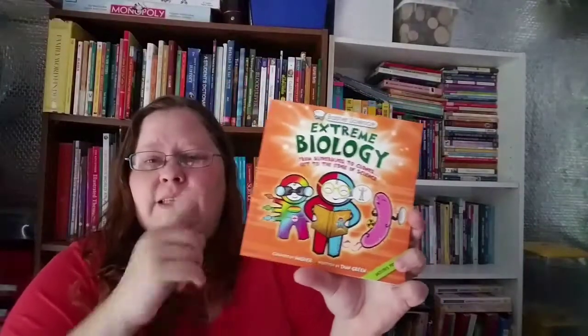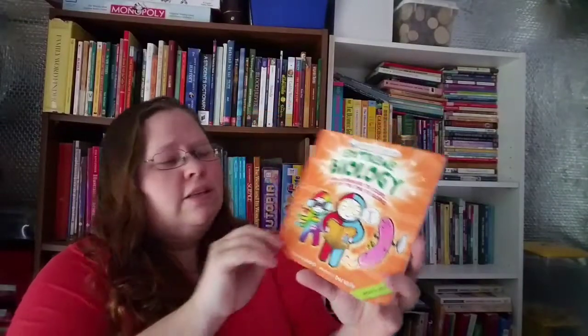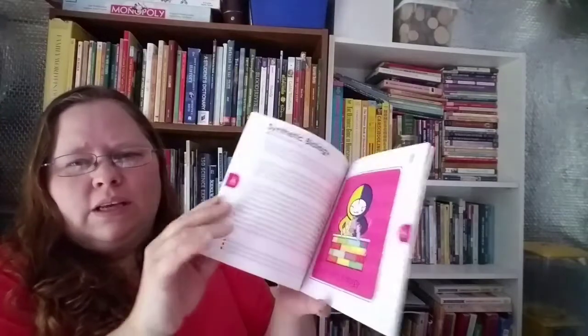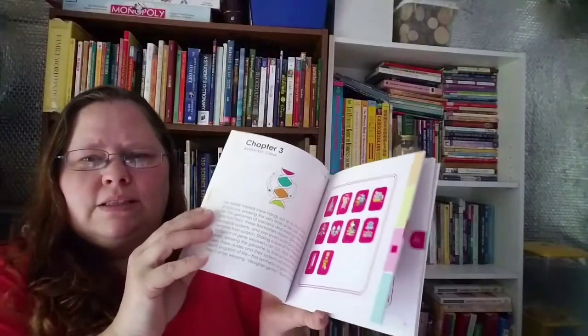My daughter picked out Extreme Biology from the Basher Science series. I was kind of surprised she picked this out — we have a few other Basher books and they're so cute and colorful. I think we have the chemistry one and a mythology one.